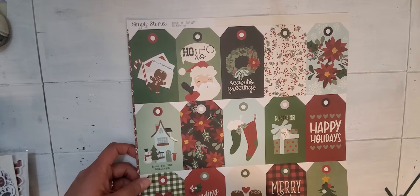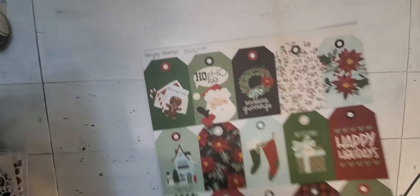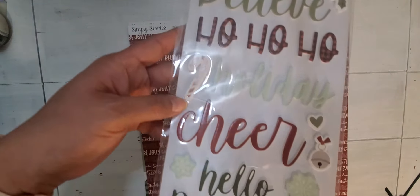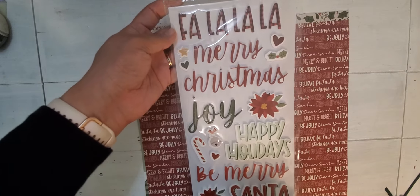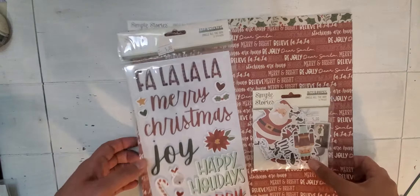I got the Jingle All the Way paper — it was on sale. I didn't have the tags, so I got pretty much the whole line except for two pieces from the Simple Stories mystery box. I wanted the ephemera and it was on sale. That's the journal Bits and Pieces and I loved the foam. It was too hard to pass up the Fa La La foam stickers — Merry Christmas, Happy Holidays, and the little mint pieces. So this completes my collection now that I've got that to go with the rest of the stuff.